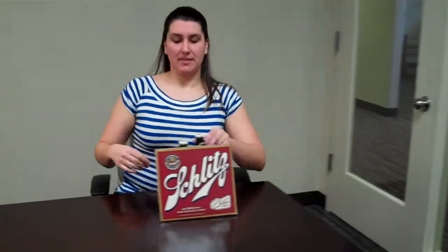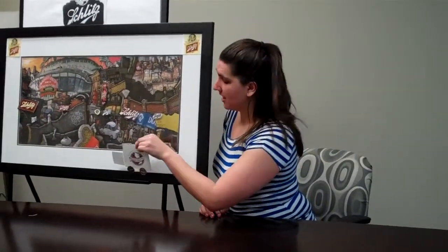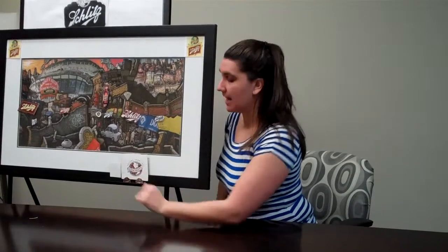The Tidehouse system is based on a vertical business model. First, Schlitz would make their beer in Milwaukee. Then, they would load it on their trucks and drive to Chicago. Once in Chicago, they would deliver to all the Schlitz Tidehouses.